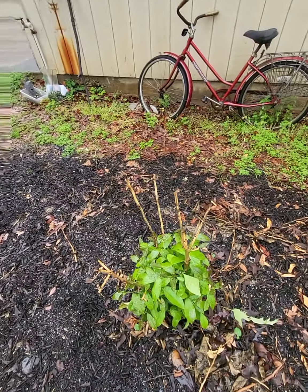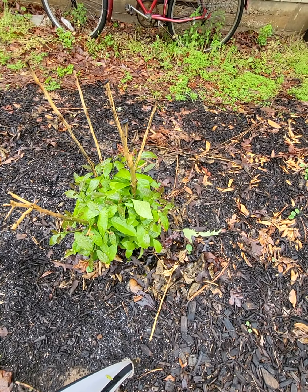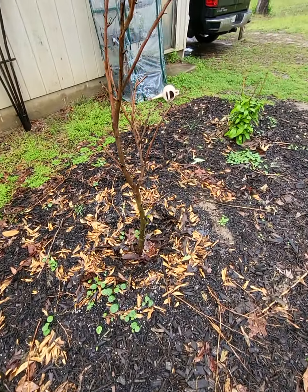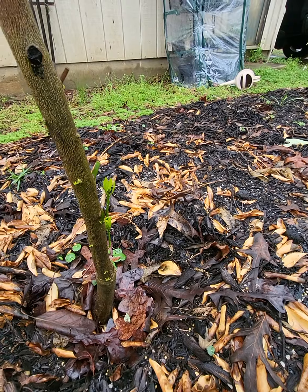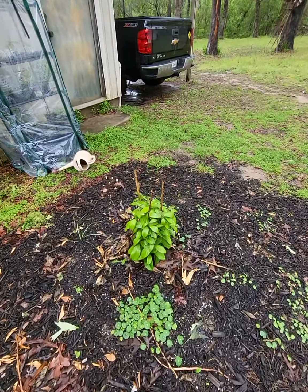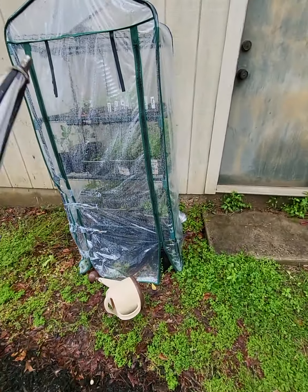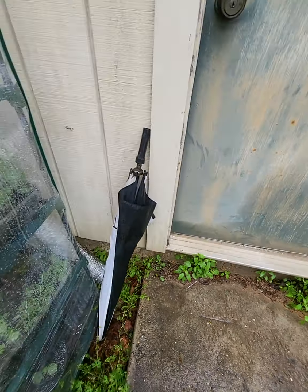The lemons that we planted from seeds three years ago are still here, looking good. I think this is called Ponkan mandarin — it's still alive. And this is the other lemon.